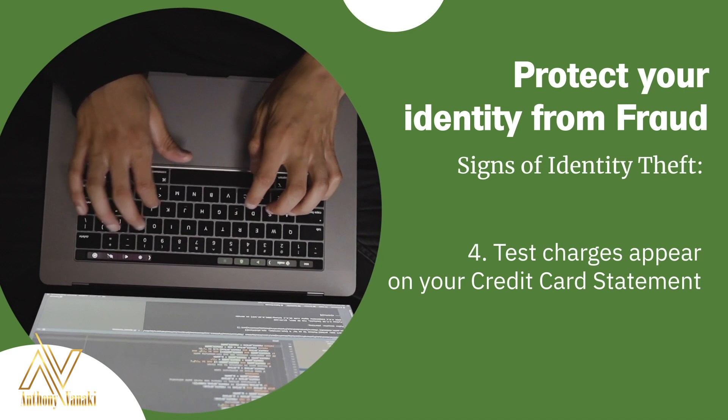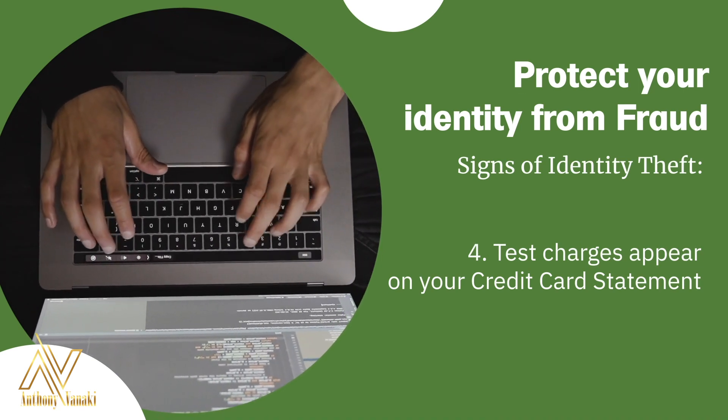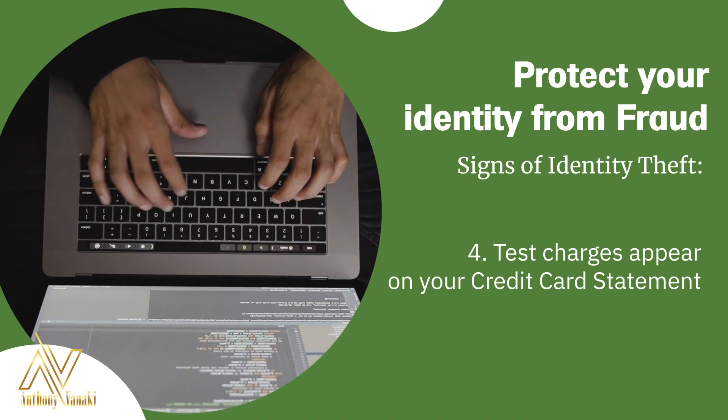Last but not least, if you have a test charge that appears on your credit card statement. It's very common for an identity thief to run a test authorization. If you see a charge of $5 or less, this could be the starting point of a thief trying to take over your account.